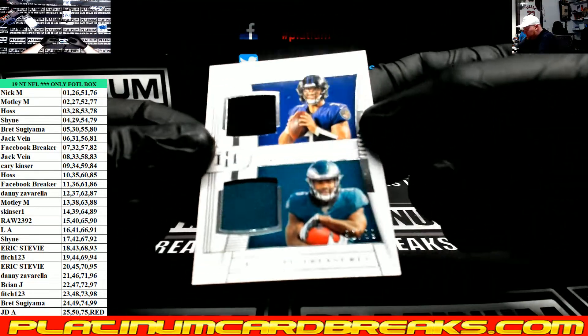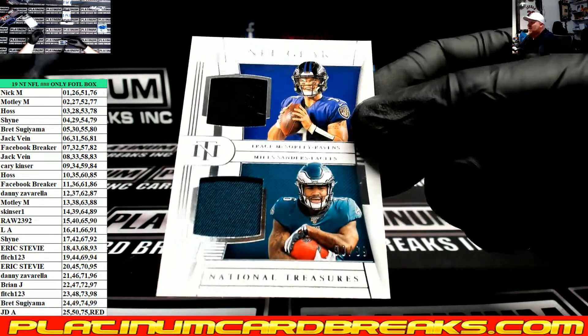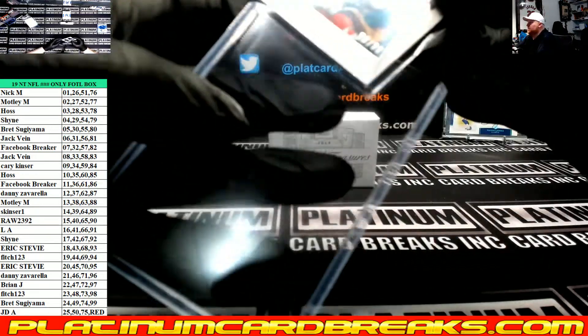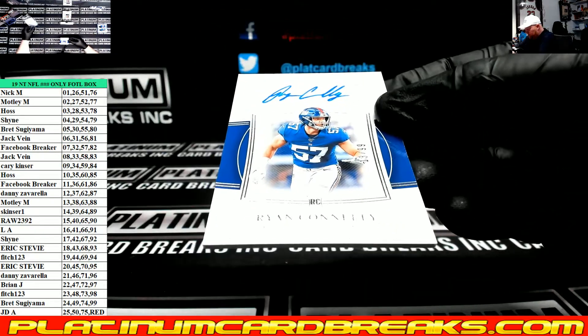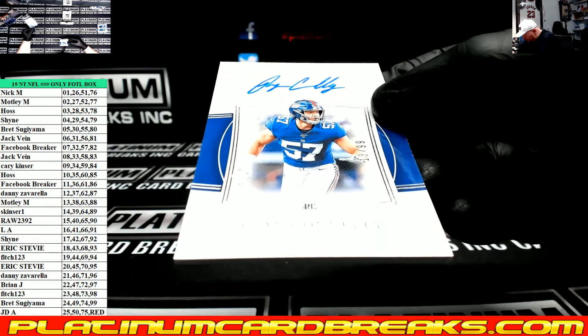NFL Gear Dual Jersey, Trace McSorley and Miles Sanders, 90 of 99, Raw. It's a 99 Rookie Auto, Ryan Connolly, we'll go to left side, 13.